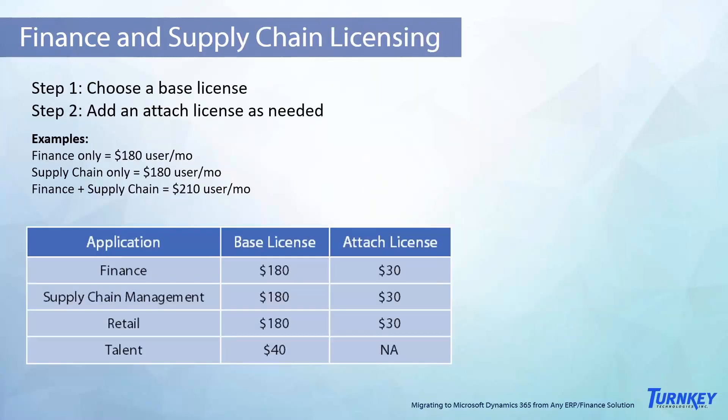Finance and Supply Chain licensing is a bit different: you can choose a base license and then use an attach license for additional functionality, which greatly saves on licensing costs as you bundle them. The Finance license offers comprehensive and deep functionality related to accounting and finance, while the Supply Chain license covers all things supply chain and manufacturing operations. If your organization does not use manufacturing or inventory management, the Finance application alone may be a good fit. If you need the full financial and manufacturing solution, you simply choose one as the base license and the other as the attach license, combining them for a total of $210 per user per month.